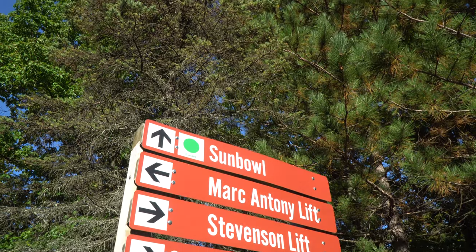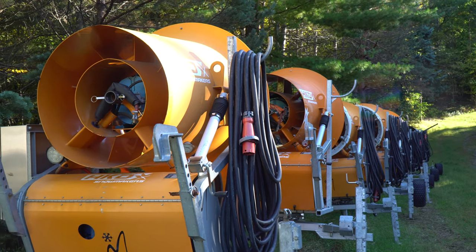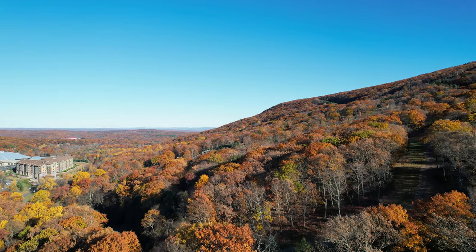Some of the other projects include a new groomer equipped with SNOSAT and Snow Depth technology. We're automating our longest trail on the mountain, the Nine Mile, which means more terrain open sooner — again, more runs, more skiing, and more fun.